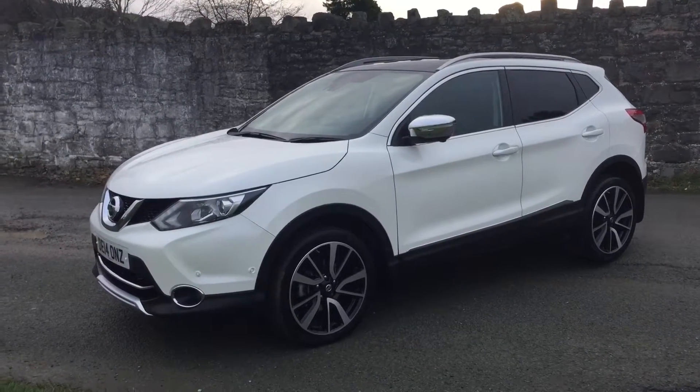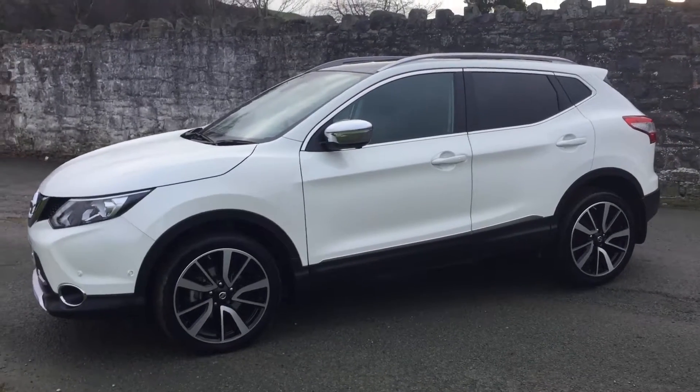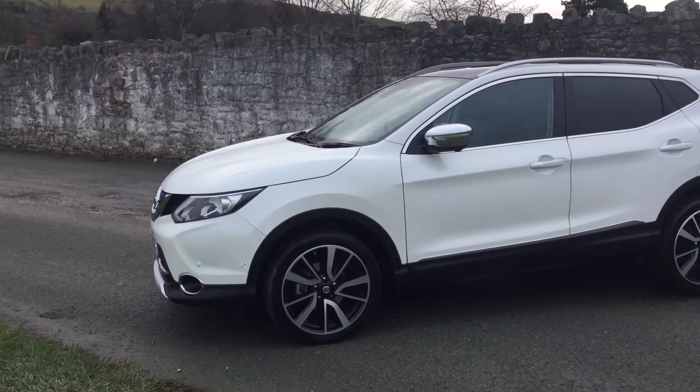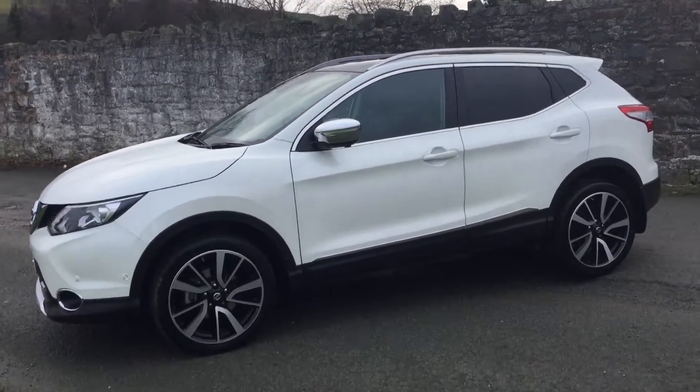This one in particular was first registered in March 2014 and is the Tecna edition, which is the top of the range model. It comes with front and rear parking sensors and also some very nicely designed alloy wheels.